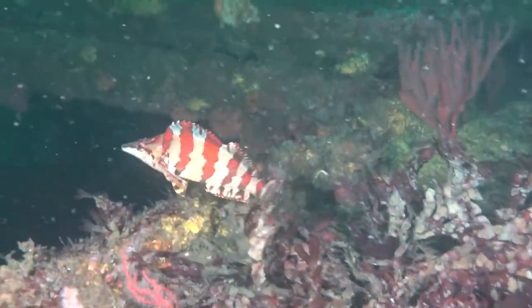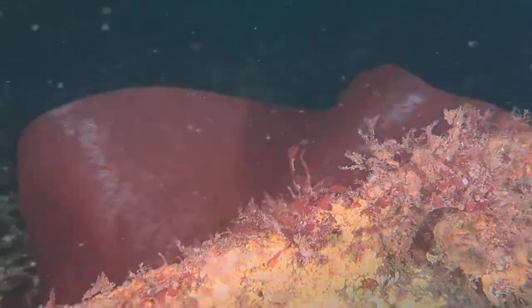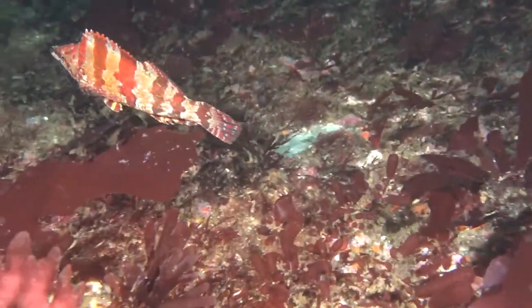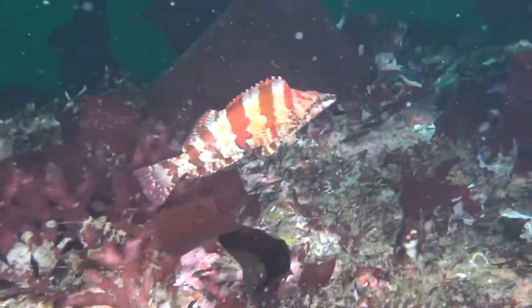This is a little painted greenling fish. They get to be about eight or ten inches long. They eat small invertebrates. They hang out on the reef and dart around to try to avoid predators, and they also change colors — sometimes they're brown, rust colored, or red colored.